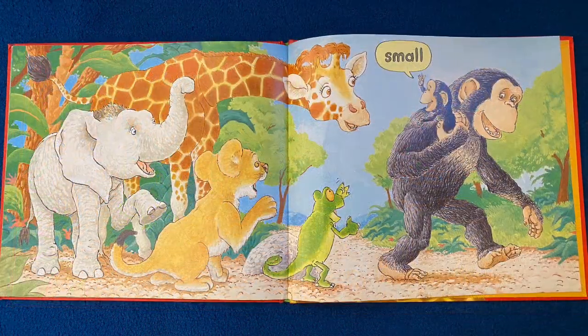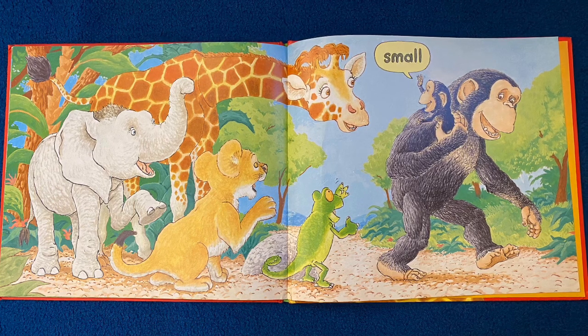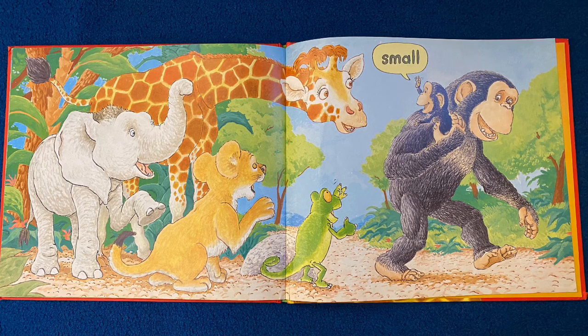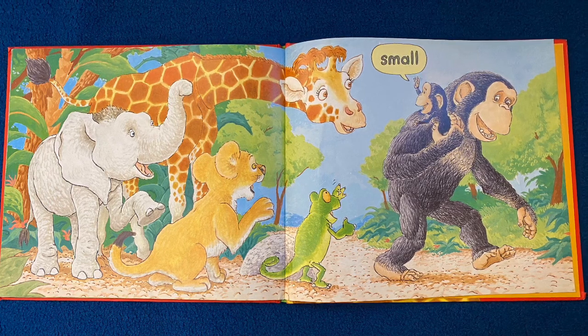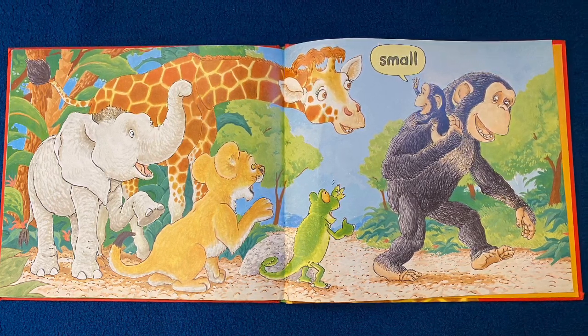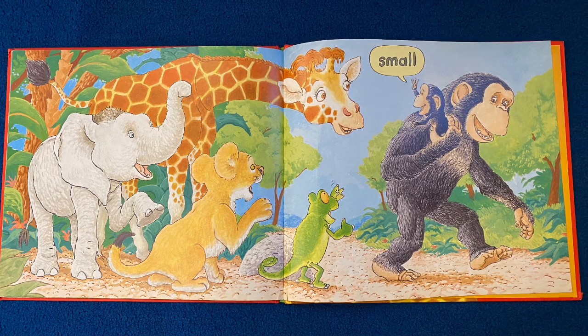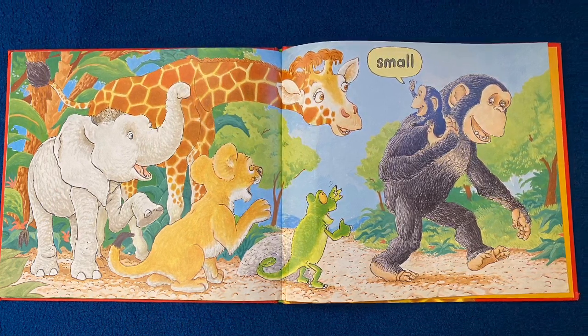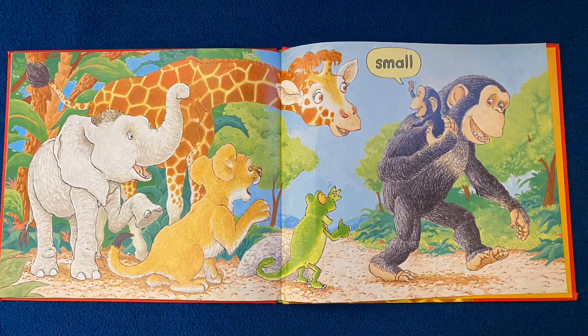Our story ends with Bobo saying small. But look at his face now. How do you think he feels about being small at the end of this story? Think about how he felt at the beginning of this story and how he might feel at the end. You can tell me in a video or you can tell your grown-up, but I'd love to hear from you.